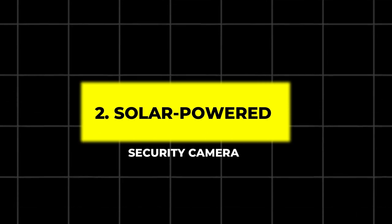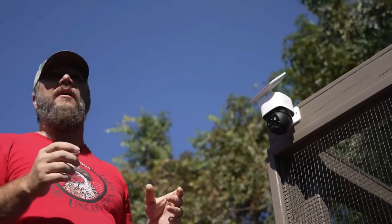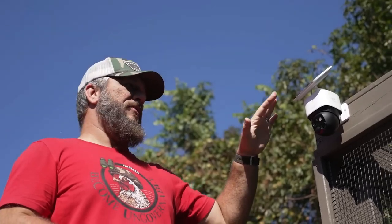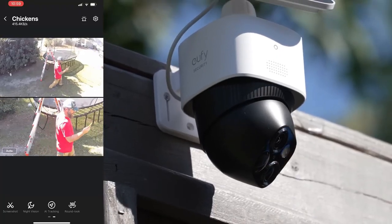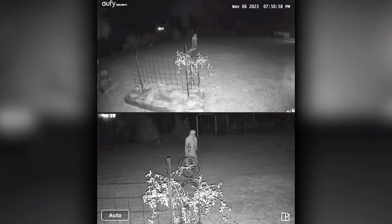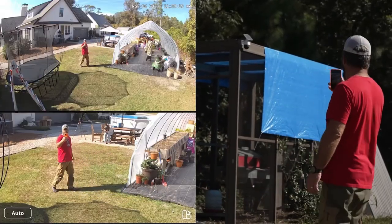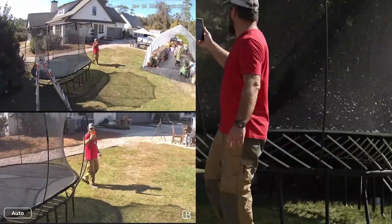2. Solar Powered Security Camera. Say goodbye to complicated wiring with the solar-powered security camera. It captures 360-degree panoramic views, day or night, with motion tracking capabilities. Powered by the sun, it ensures continuous surveillance without the need to charge or replace batteries, making it perfect for monitoring your home or yard in an eco-friendly way.